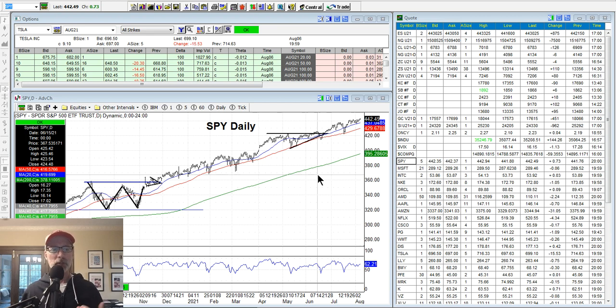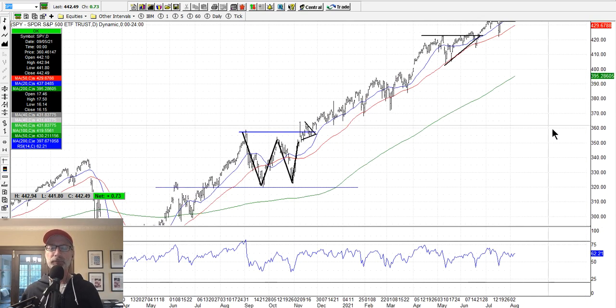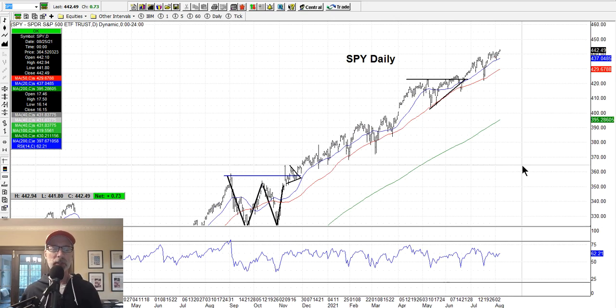So let's jump right in and talk about what's been happening in the markets. As you may know if you've been watching these videos, we always start with the SPY, which is the exchange traded fund for the S&P 500 — it gives us the best overall broadest view of the market. So we like to take a look at the S&P 500 first. If you've been watching my videos on Saturdays, you know I've been bullish for a long time because the market is telling us it wants to be bullish.